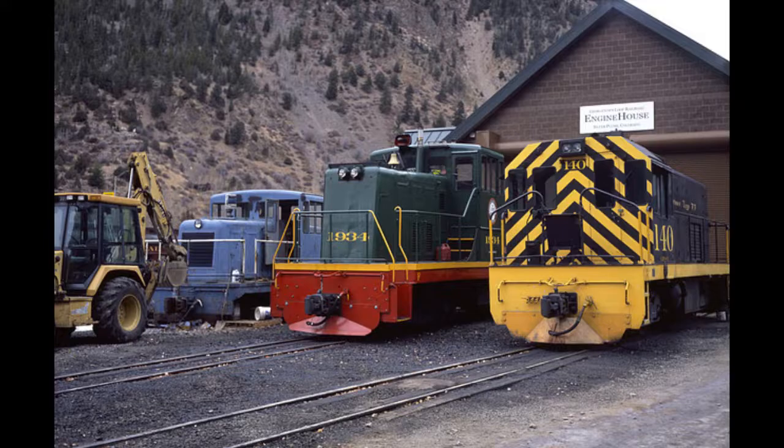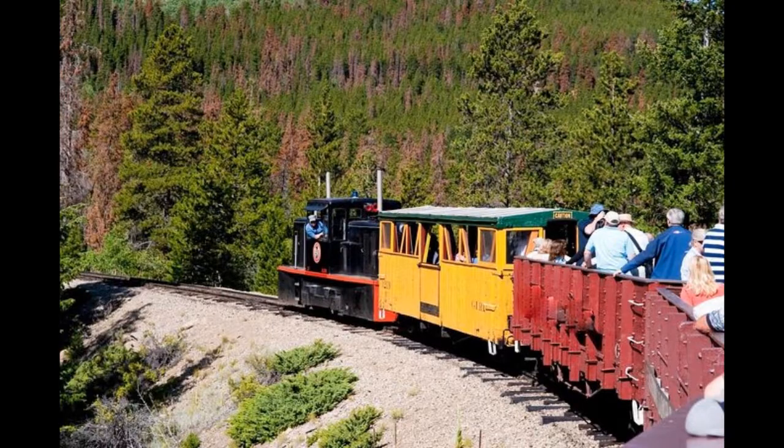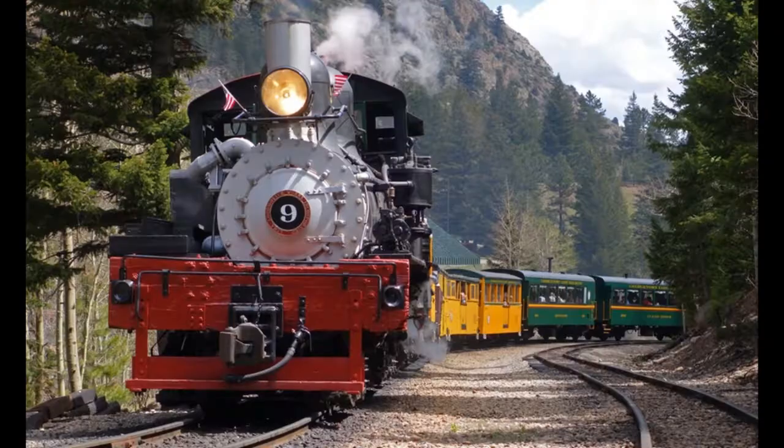From the train rides, you will have a fantastic view of the area's forests, rivers, and mountain peaks. The Georgetown Loop Railroad was once one of the busiest in Colorado, running seven trains a day. Today, it is one of the state's most popular tourist attractions, known for its scenic views.